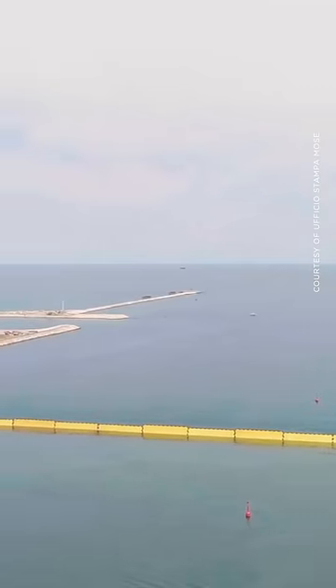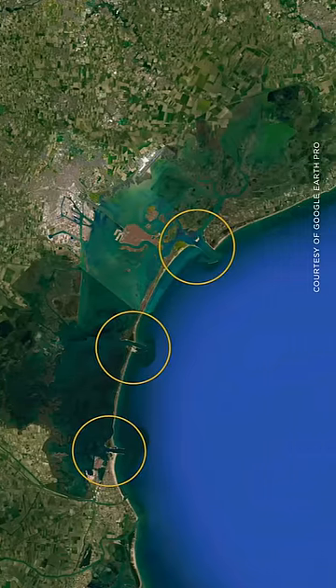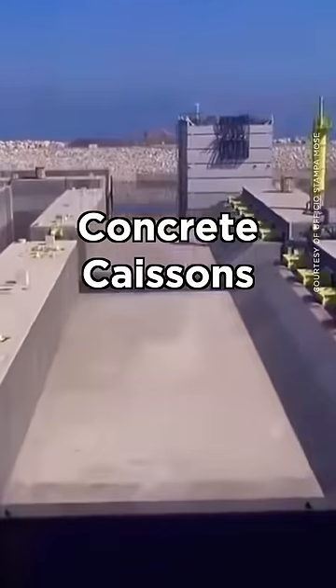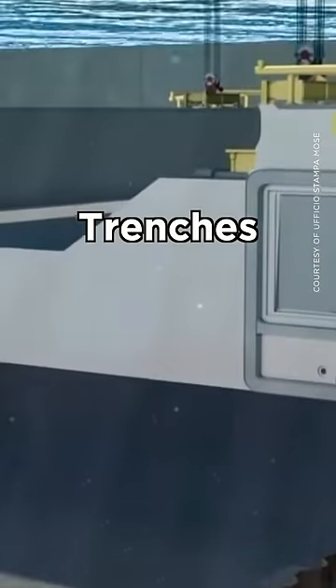Here's how it's supposed to work. A series of 20-metre-wide metal barriers have been strategically placed around the lagoon's inlets. They sit in huge concrete caissons that were prefabricated on land then dropped into trenches on the seabed.